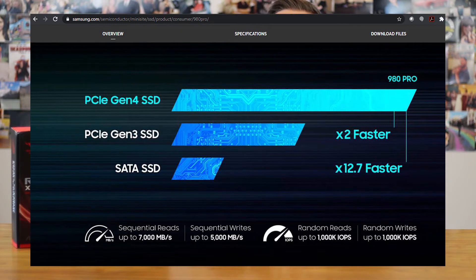With new cards like the Samsung 980 Pro, we're seeing speeds up to 7,000 megabytes per second or higher — as long as you have a computer with PCI Express 4.0.